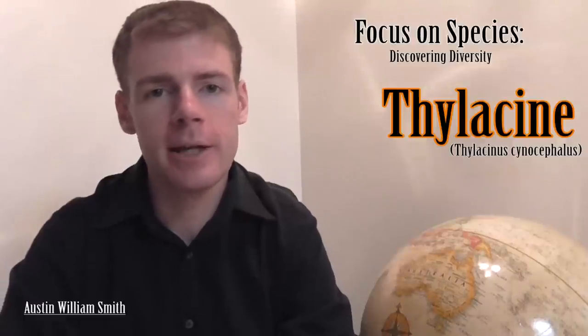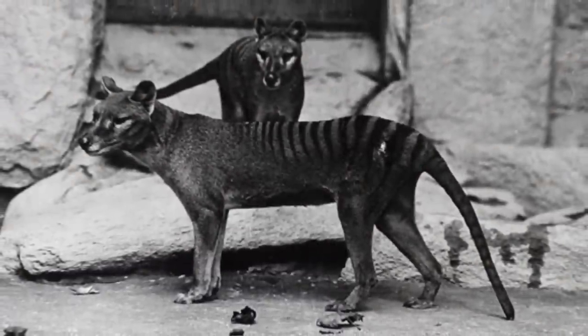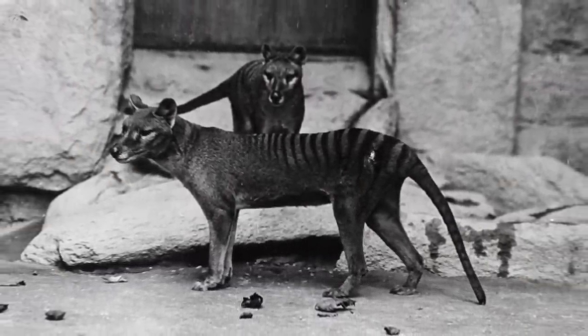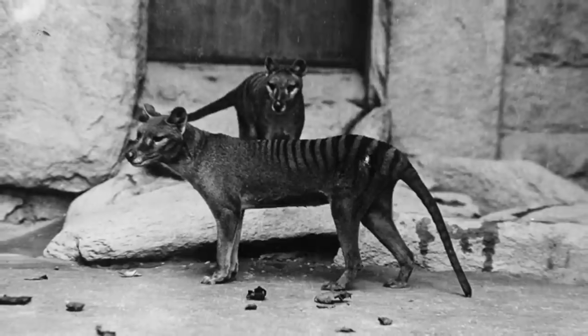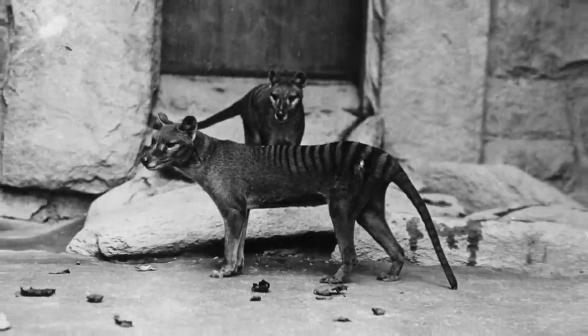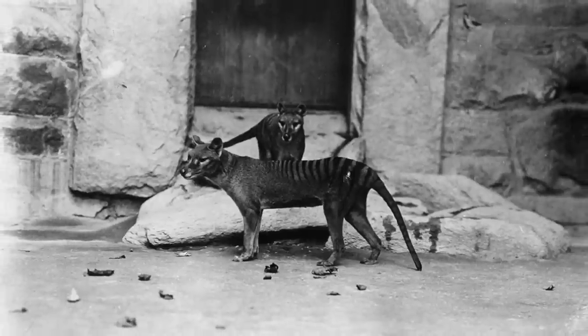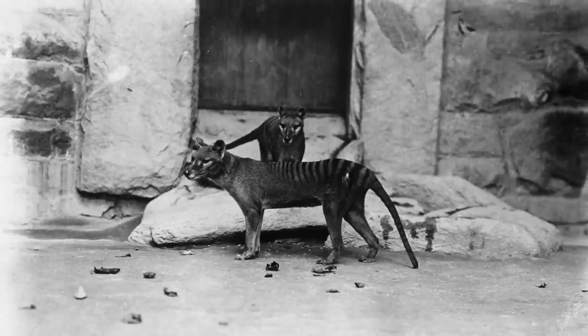Hey guys, I'm Austin Smith and welcome to Focus on Species. Today we're going to be talking about an incredibly unique animal called the thylacine. Believed to have gone extinct in 1936, the thylacine was a large carnivorous marsupial native to Australia. It is also commonly known as a Tasmanian tiger because of its distinctive stripes, or as a Tasmanian wolf because of its resemblance to canines through convergent evolution.